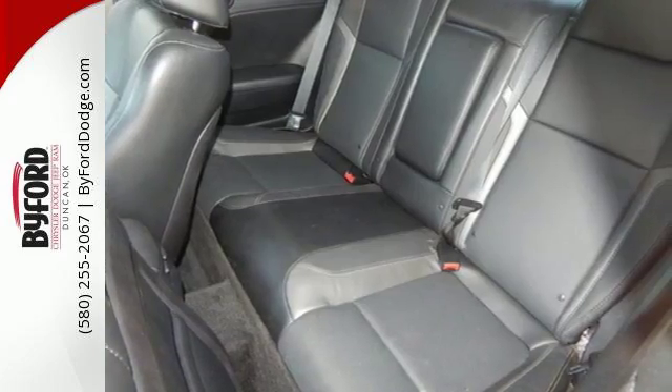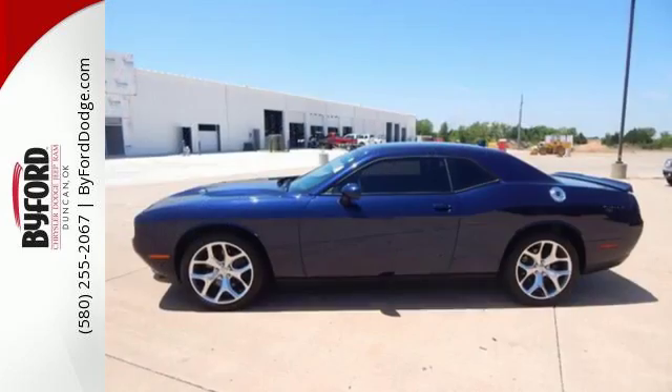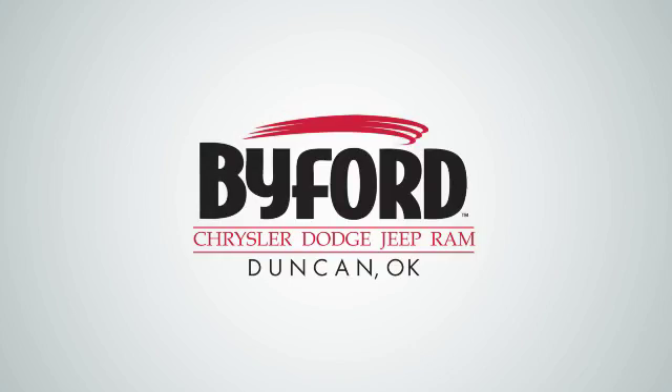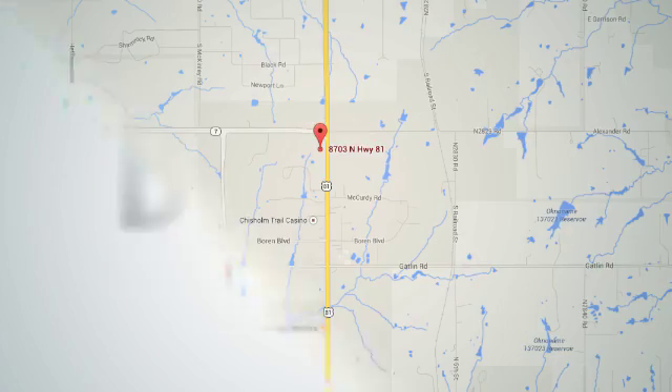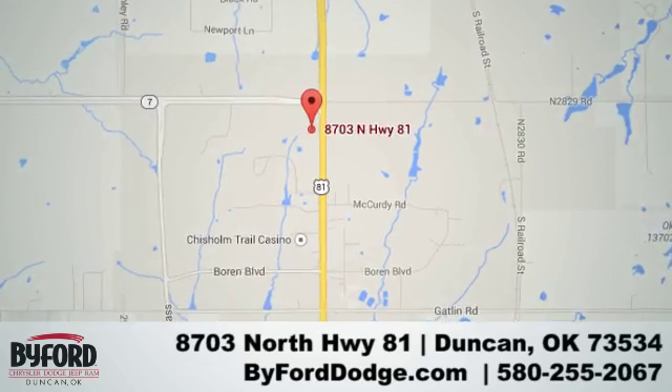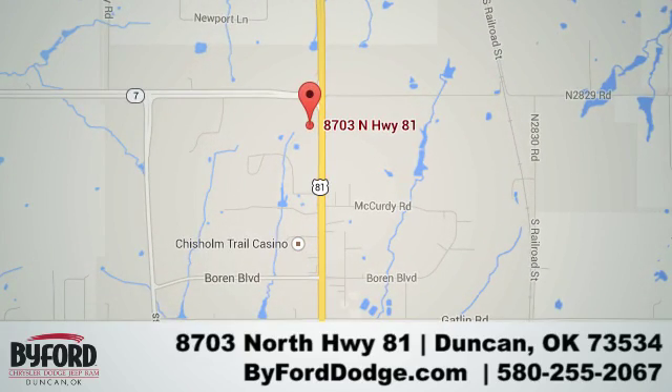Drive a car that is as tough and cool as you are. Test drive this Dodge today. Nobody treats you better than Byford. We are conveniently located at the Lawton Duncan Y at Highway 81 and Highway 7 at 8703 North Highway 81.